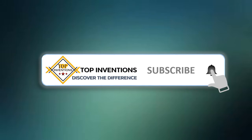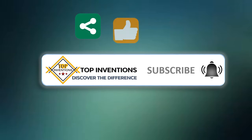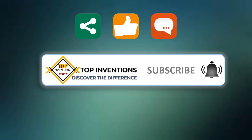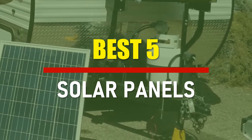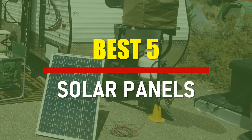Stay tuned by subscribing for next updates, and give me your valuable opinion. In this video, we are going to check out the best 5 solar panels. Let's see the features to find the best ones.